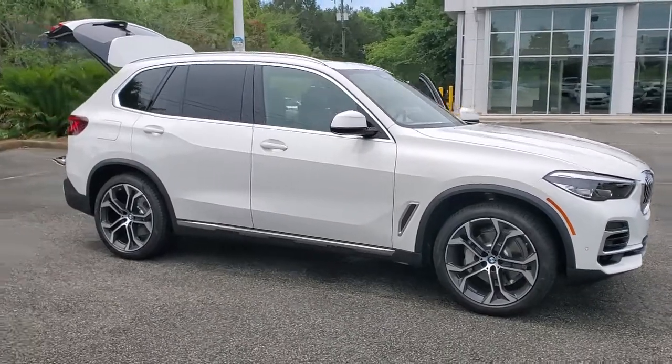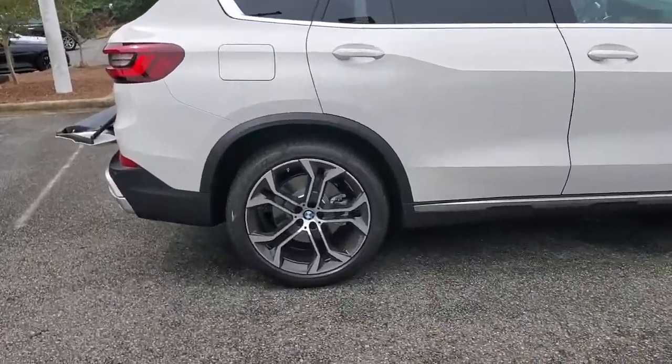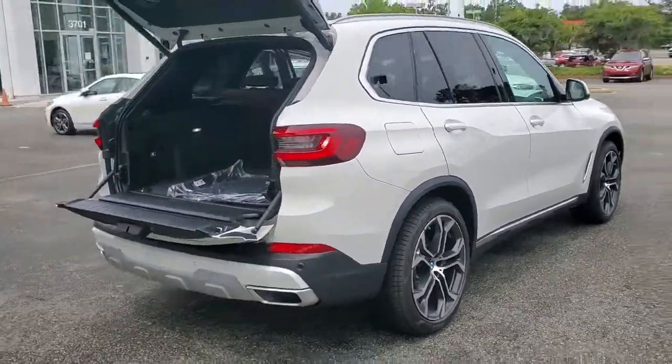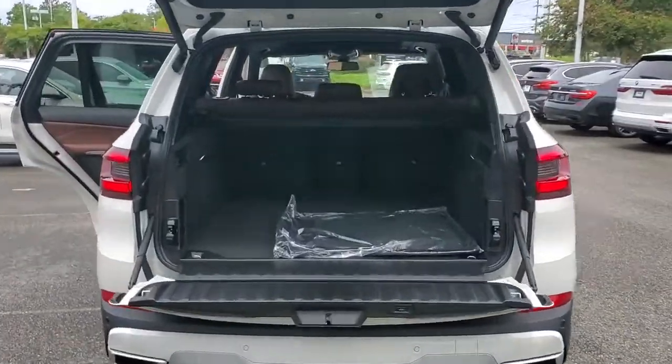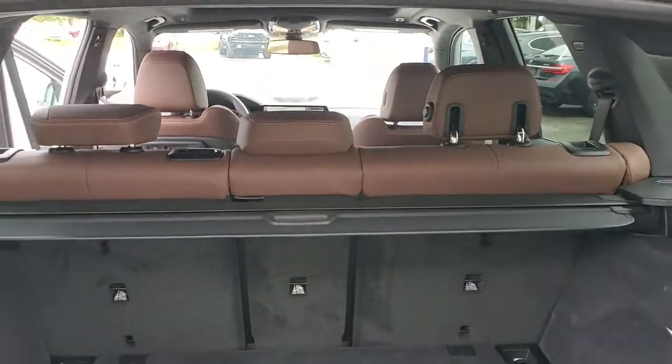You'll have love at first sight with the 2022 BMW X5. The X5's advanced engineering, performance, and technology breathe confidence into every drive. This rugged cargo hauler is the safe, connected, driver-centered performance vehicle you've been searching for.